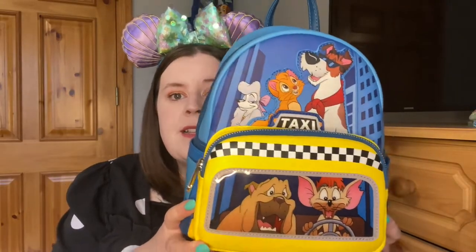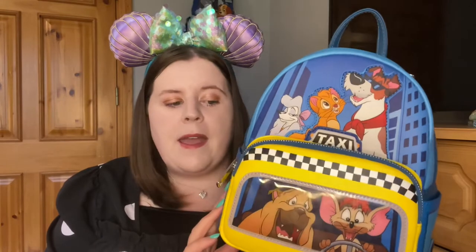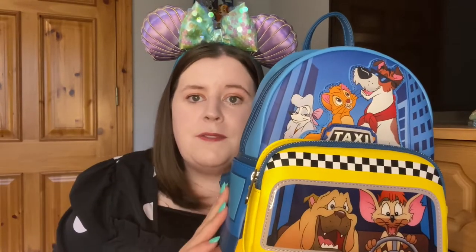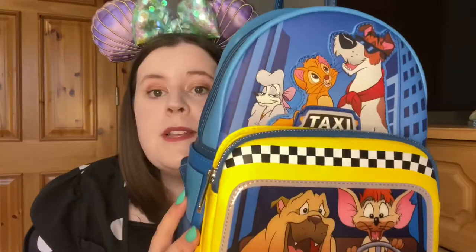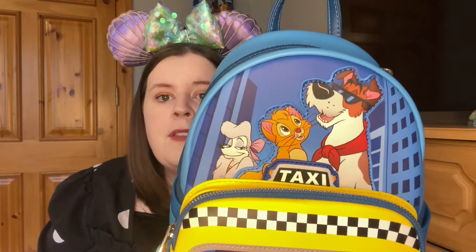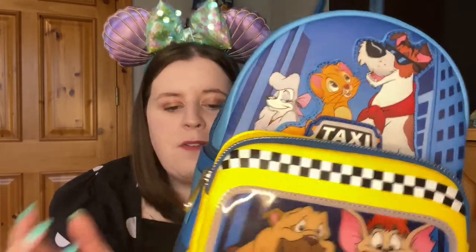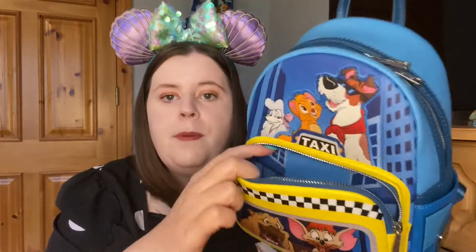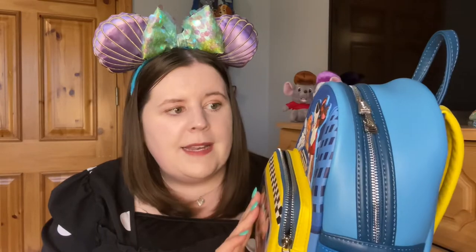The first one I have here is this Oliver and Company backpack. I bought this early 2020, like April/May 2020, kind of near the start of the pandemic. I really wanted to treat myself to a Loungefly backpack because I'd never gotten myself one before, and this one just caught my eye straight away. I've used it a few times — I really love this and I need to start using it again. It's got plenty of room and it's the classic front pocket kind of design. I didn't keep the foam in the front pocket and I wish I had.